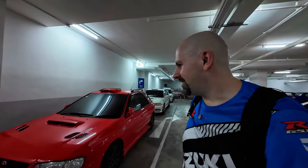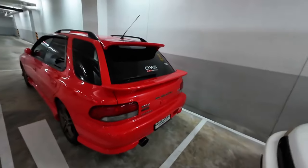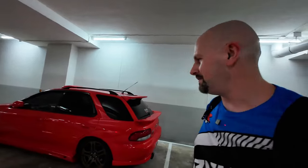Look at this Impreza hatchback. I used to have one like this, but it was the base model — it had the 2.2 liter. It wasn't an STI so it didn't have all the stuff on it, but it was red so it's practically the same car. I didn't have the cool STI hatch on it though. I wanted to get this kind of hatch because I think they look really cool with the wings on it, but then I crashed the car. That sucked.